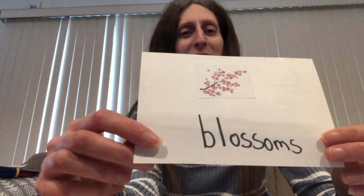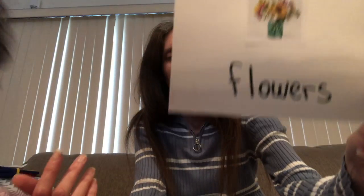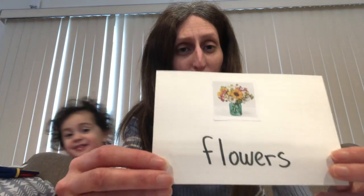And when the bud opens, we have blossoms. Everyone say blossoms. Arielle's here to join us — Arielle, say blossoms for the friends. Blossoms. Very good. Do you know what the blossoms turn into? We get flowers. We get flowers. So we're going to be talking about flowers.